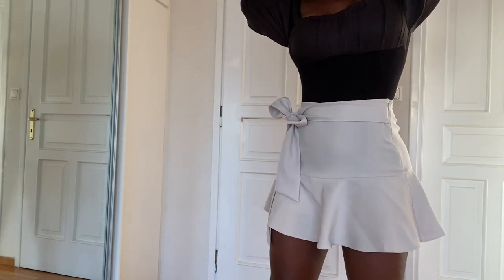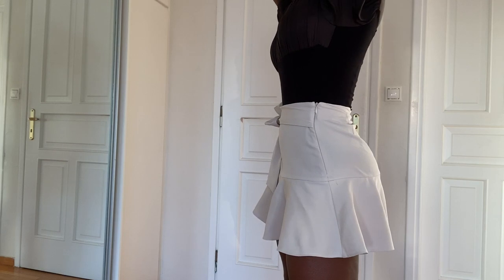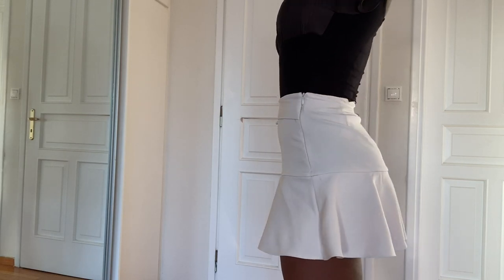Moving on is this beautiful mini skirt — it's actually a skort, meaning it's shorts and skirt in one. Outside it is a skirt, and inside you've got the shorts. I really love this type of style in that you do not have to worry about the wind blowing your skirt up and leaving your bum on view.